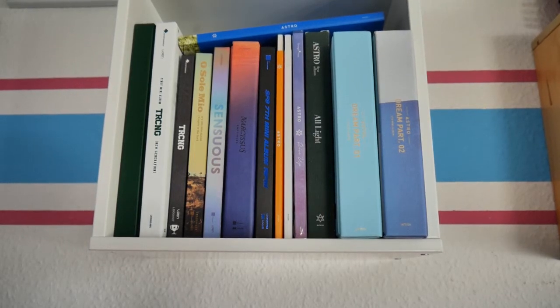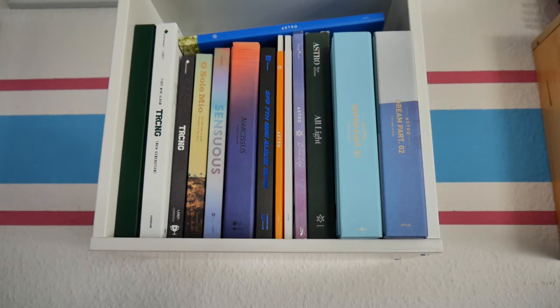Hey guys, so today the setup is a little bit different. I'm going to show you my K-pop album collection. I just filmed the photocard collection, and yeah, now I'm going to show you my albums. It's actually quite messy because I ran out of space to store my albums. I actually don't know how many albums I have right now. So let's start.